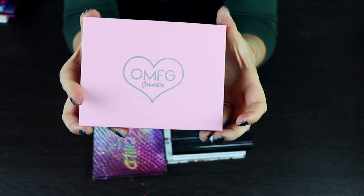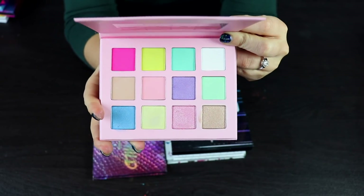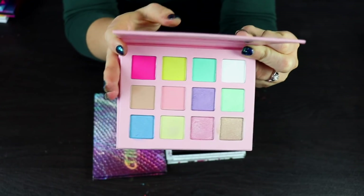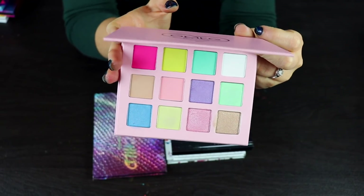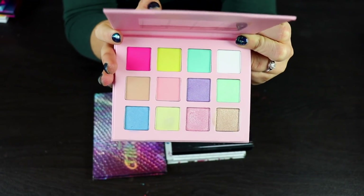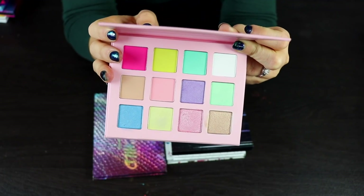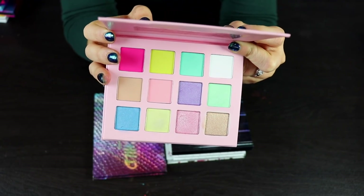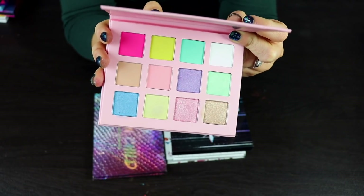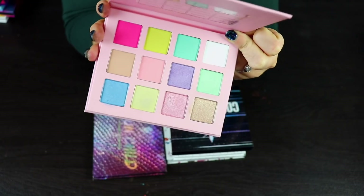Here's another palette from OMFG Cosmetics — the Pretty in Pastels palette. I don't love this color story. They did send me this palette and I really like the owner, she seems very sweet. But I'm going to declutter this because I do have the Creepy Cute palette and those pastels are so much better. OMFG doesn't have my favorite shimmer formula, and I just have better shadows I like more in my collection.